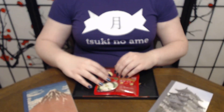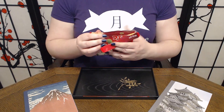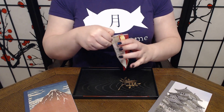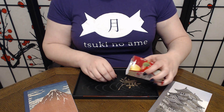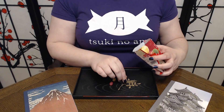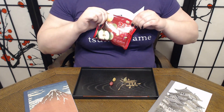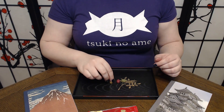Itadakimasu. First things first, we're gonna get one of each out. Smells really strong and apple-y. I think we're gonna do these in order, so we're gonna start with the Shinano Gold.